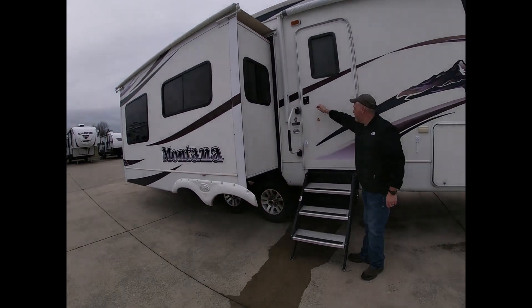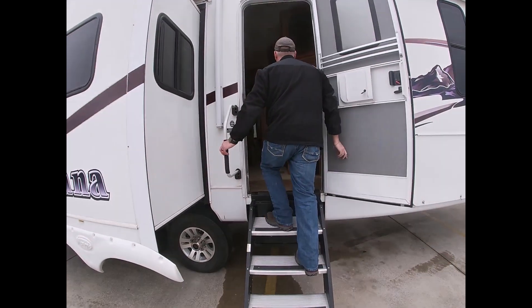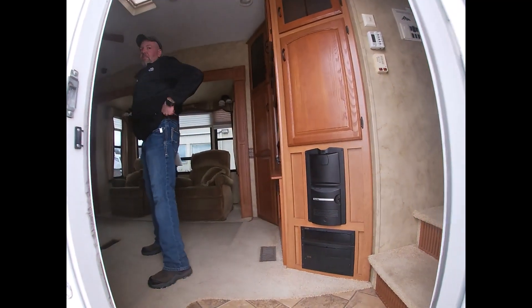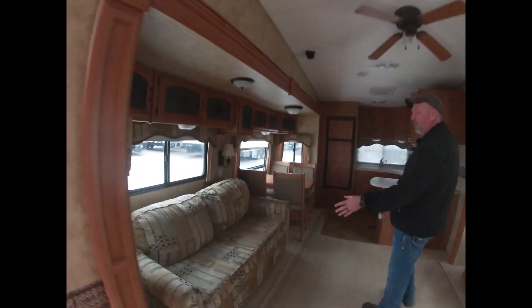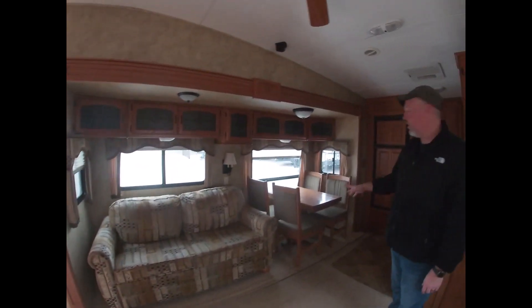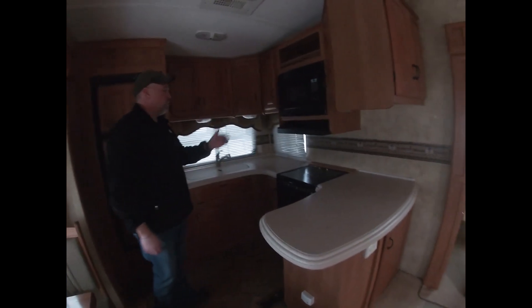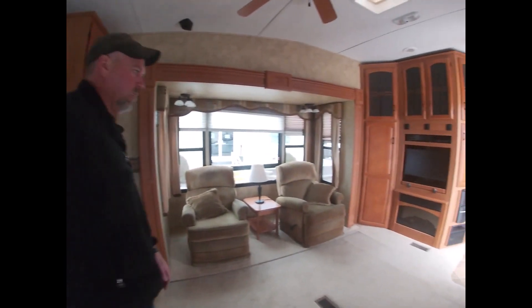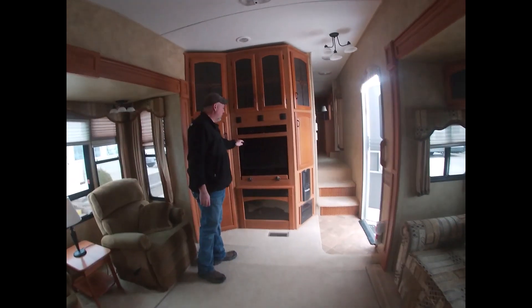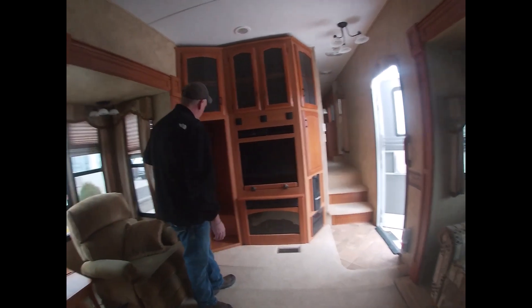I'm going to walk inside and do a look around. This particular unit has great height inside. It has a solid oak table and chairs, an 8 cubic foot refrigerator, a wrap-around island with the sink, microwave, oven, and range top. It has dual chairs. The customer had updated it — it has a flat screen TV, a fireplace, and all kinds of storage.